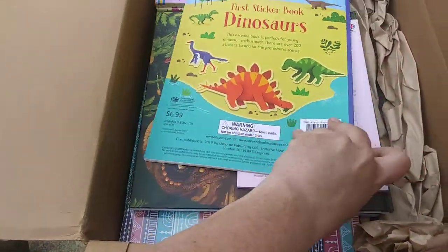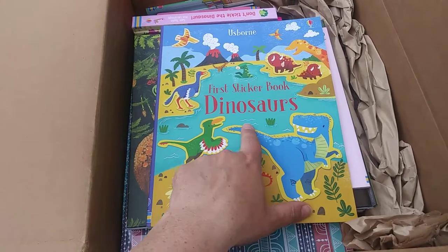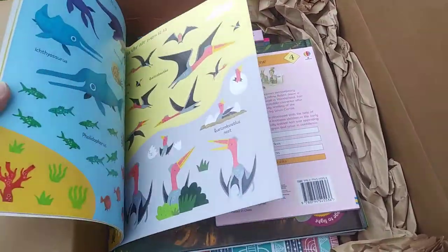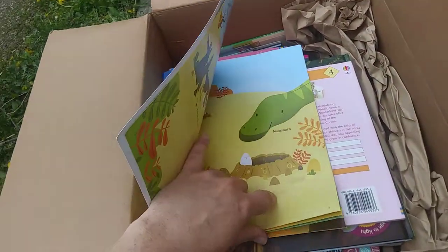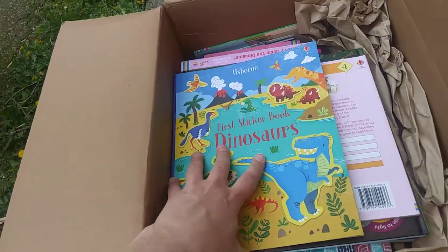Here's another sticker book — and remember, I got all of these free for hosting a party. This is the First Sticker Book Dinosaur, a new sticker book with stickers and great pages. All the dinosaurs have their names so the kids learn too.